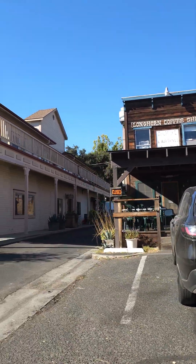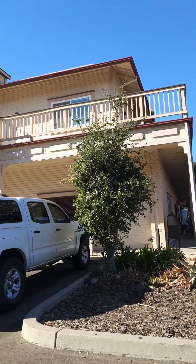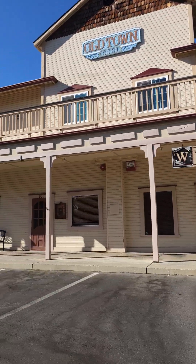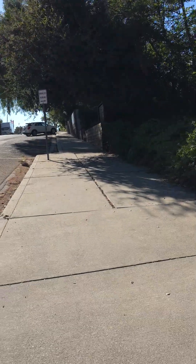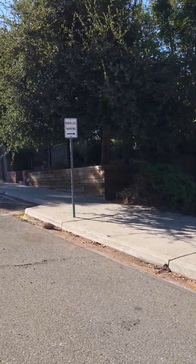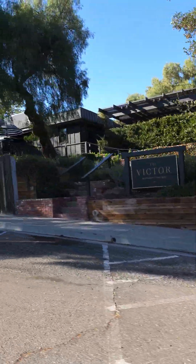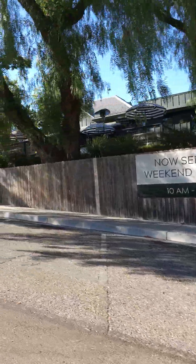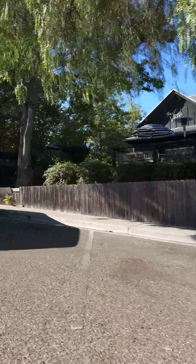There's a coffee shop over there, and this is like an old town building. Then we've got these cute little restaurants — this one's called the Victor, it's a restaurant and bar, very cute. And this upcoming hotel bed and breakfast is beautiful.